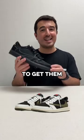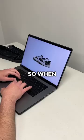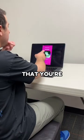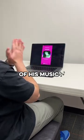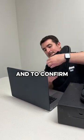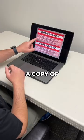How Travis Scott should release his shoes to get them into the hands of his true fans. When you go to his website, you should have to link your Spotify or Apple Music to confirm that you're a top 10 percent listener of his music. Then you'd need to scan in pictures of any previous Travis Scott shoe that you own to show that they're worn and to confirm your shoe size.